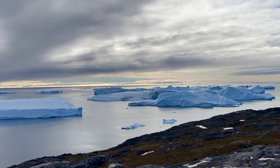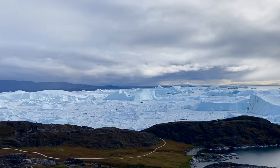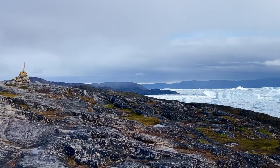Then we went to the ice fjord — the start of the huge city block bergs. Those bergs are bigger than city blocks. And we come over here and go up the fjord and the glacier.